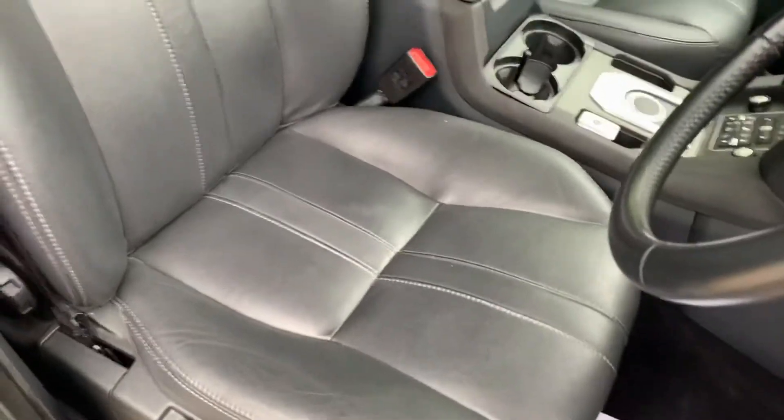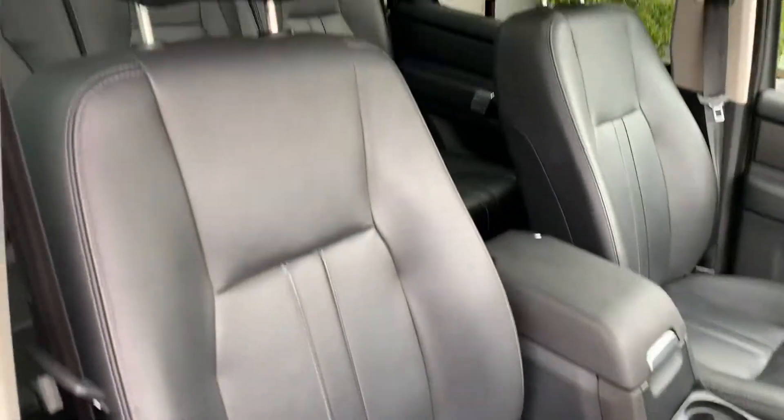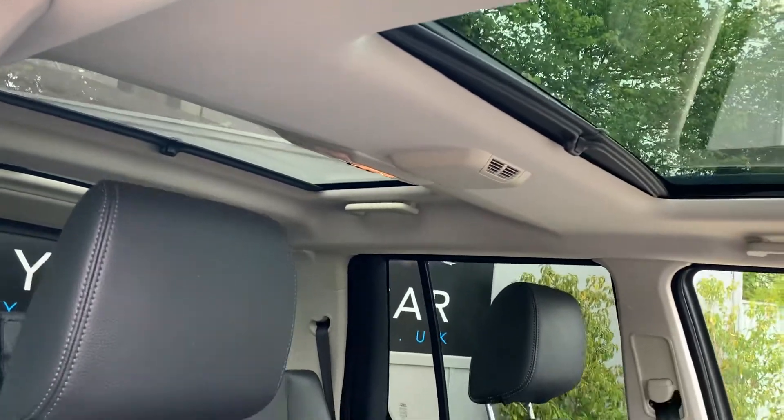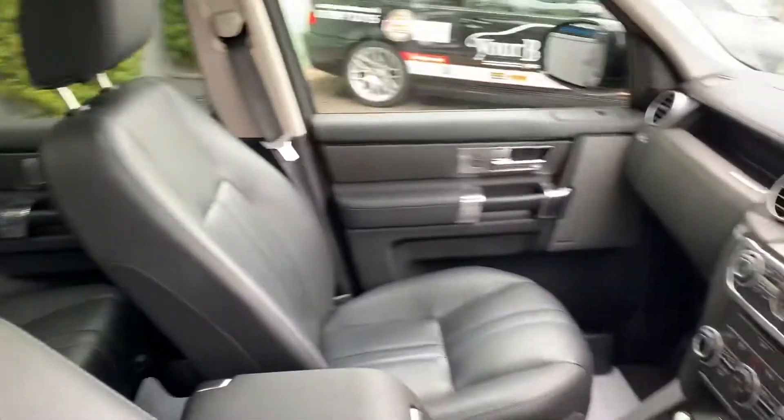Black leather throughout as well, so all in very good condition indeed. And really lightened up by a triple sunroof — one at the front, one in the middle, one at the rear. It really does lighten up the whole interior.